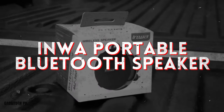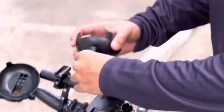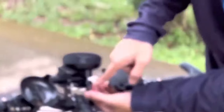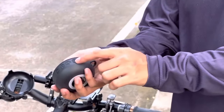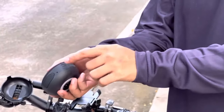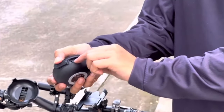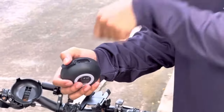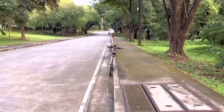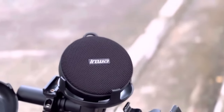Elevate your outdoor adventures with the Invaportable Bluetooth speaker, your rugged companion for every escapade. Built to withstand shocks and water splashes with an IP65 rating, this speaker delivers robust sound quality wherever you roam — whether on a bike trail, at a campsite, or even in the shower. With its built-in mic for hands-free calls and intuitive controls, you can seamlessly transition between music and calls. With up to 12 hours of playtime on a single charge, the party never has to stop.